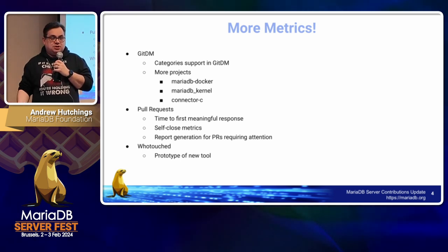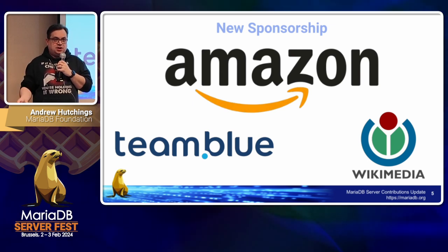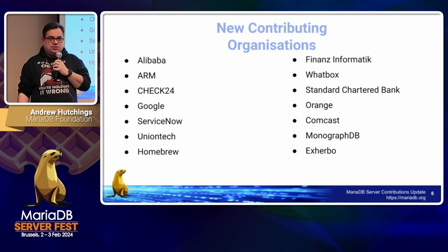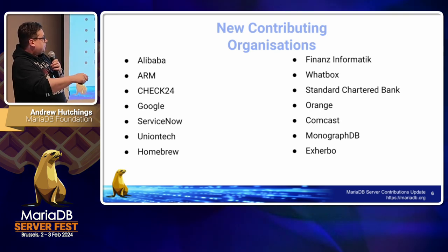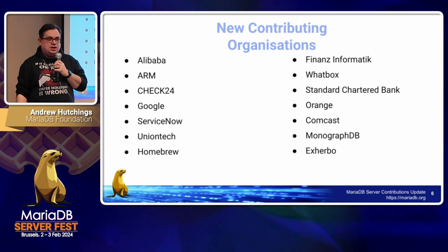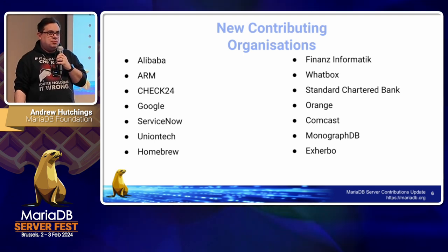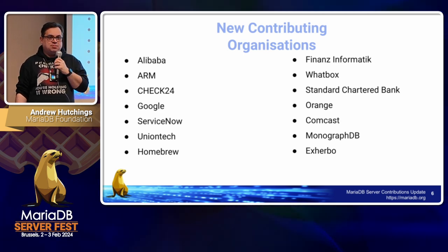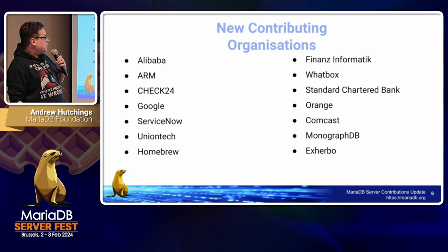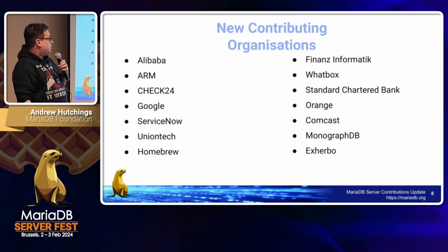We got some new sponsorships — Amazon we've talked about a lot. We also had Team Blue and Wikipedia coming as new sponsors on the silver tier. We've also had some new contributing organizations; all of these were first-time contributors in the last year. Alibaba is a particularly good one to call out — they contributed new features and are still contributing more for replication, and they're really good at creating test cases, so there wasn't actually a lot of work needed to review their pull requests.